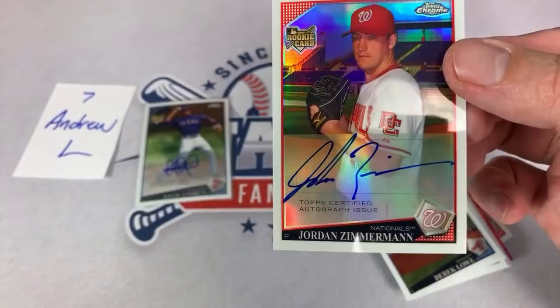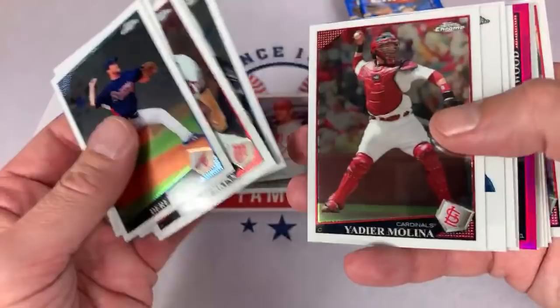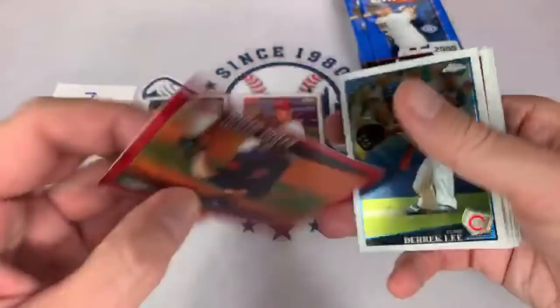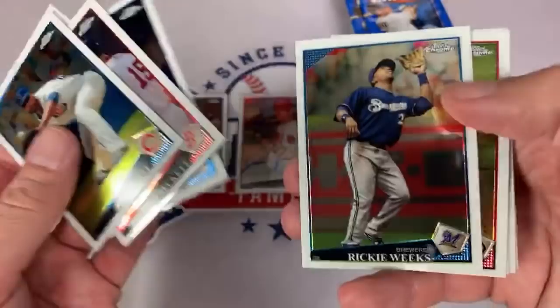Two nice autos — two guys that are still playing. Some of these guys were rookies for a year or so and then dropped out of the league. I think the average major league career now is like right around 3 to 4 years. I saw that our good buddy Evan Gattis just hung them up the other day. Kerry Wood — pink — out of 25. That's our lowest numbered refractor so far. Very, very nice. Kerry Wood once struck out 20 batters in a game. Love that card.